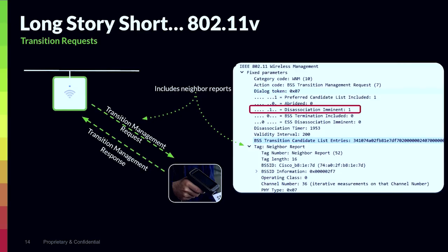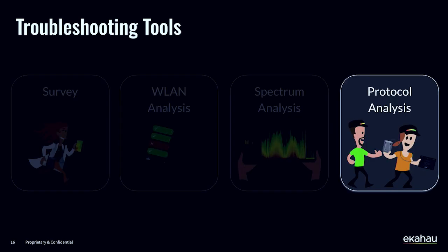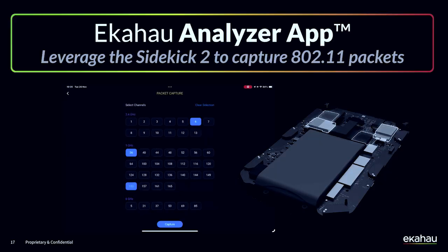The scanners hadn't even started the roaming process. This was going back a few years ago, and the way we identified this was by doing a wireless packet capture and then analyzing the frames. So we needed to do some protocol analysis, using the sidekick and the capture feature to set the radio channels to the same channels that the client device and the access point were working on.